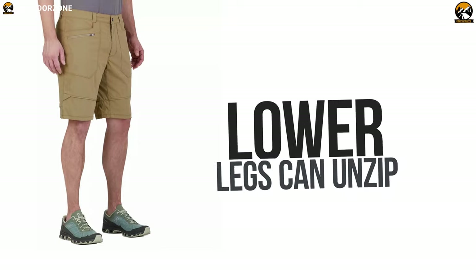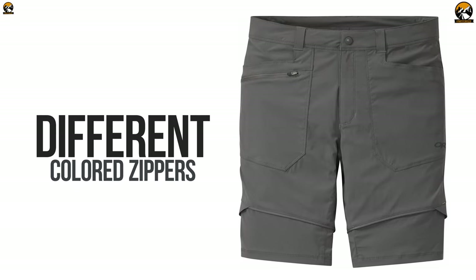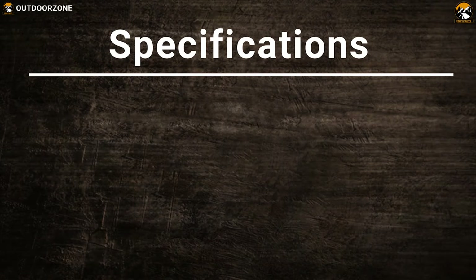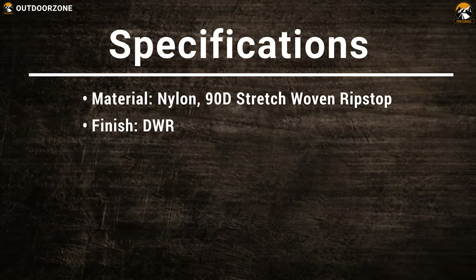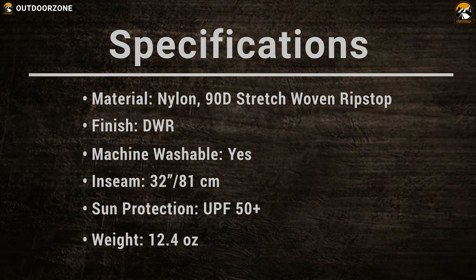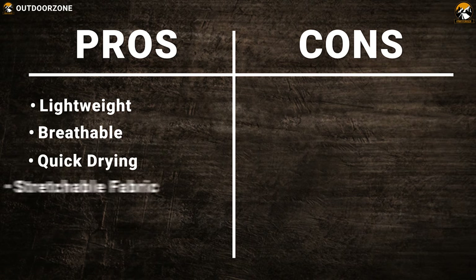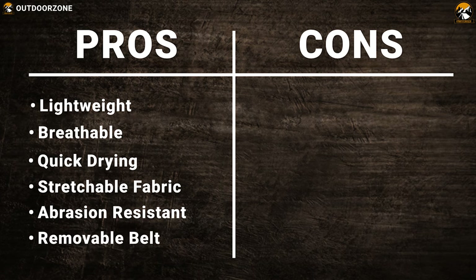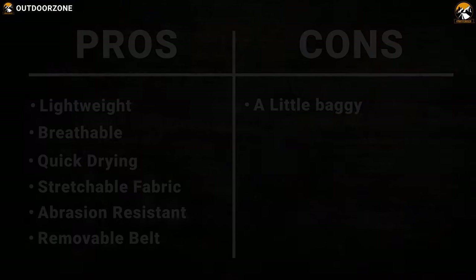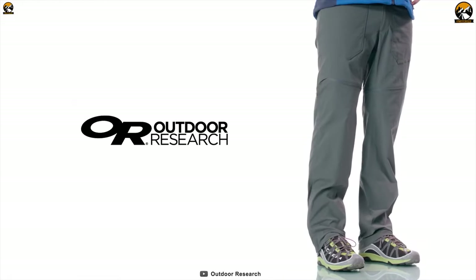The lower legs can unzip to convert the pants into a pair of 10-inch shorts, which is another neat feature. On top of that, these pants have different colored zippers so that you can easily align the detached legs. If you need an affordable pair of rain pants that are ultra-lightweight and made of good quality material, the Outdoor Research Equinox Convertible Pants will be a great choice for you.